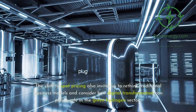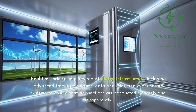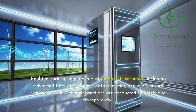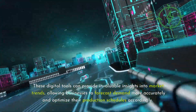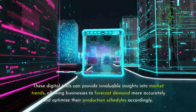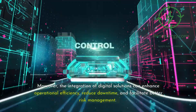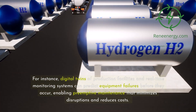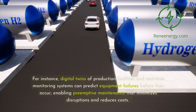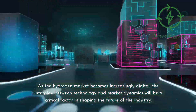The shift to spot pricing also invites us to rethink traditional business models and consider how digital transformation can play a role in the green hydrogen sector. Real-time pricing requires robust digital infrastructure, including advanced trading platforms, data analytics, and cyber-secure systems to ensure that transactions are conducted smoothly and transparently. Companies that can effectively leverage digital technologies will be well-positioned to thrive in this new environment. These digital tools can provide invaluable insights into market trends, allowing businesses to forecast demand more accurately and optimize their production schedules. Moreover, the integration of digital solutions can enhance operational efficiency, reduce downtime, and facilitate better risk management. For instance, digital twins of production facilities and real-time monitoring systems can predict equipment failures before they occur, enabling preemptive maintenance that minimizes disruptions. As the hydrogen market becomes increasingly digital, the interplay between technology and market dynamics will be a critical factor in shaping the future of the industry.